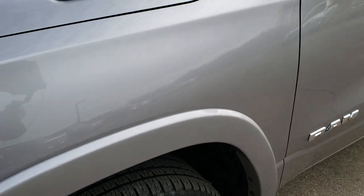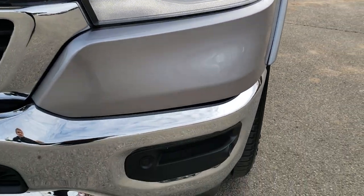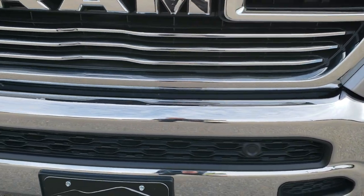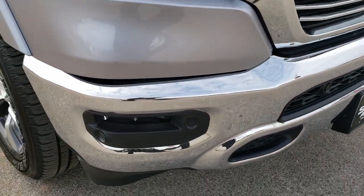Didn't see any dents or dings on the front fender. It does have the LED lighting group which gives you the LED headlamps, LED running lights, and the LED fog lamps. You can see it has the front bumper sensors. No dents or dings on that.